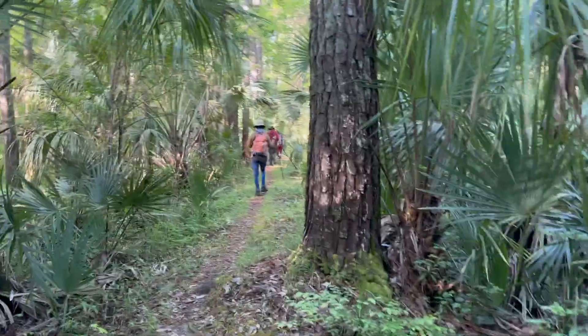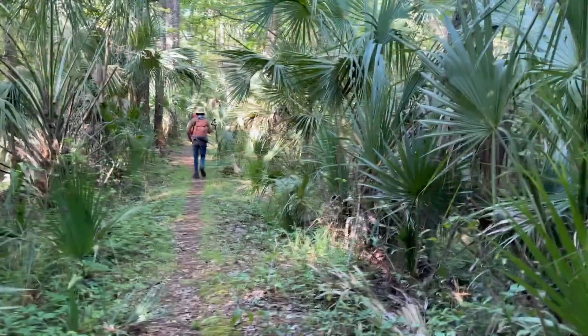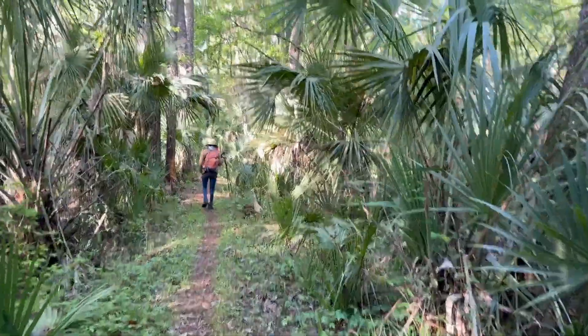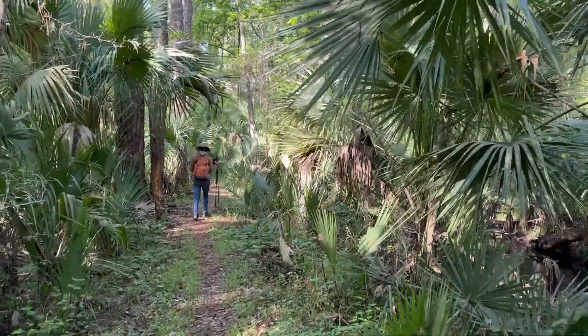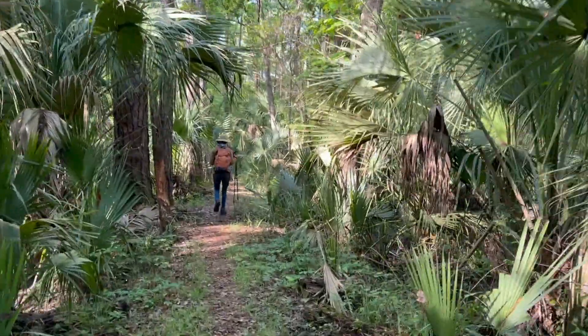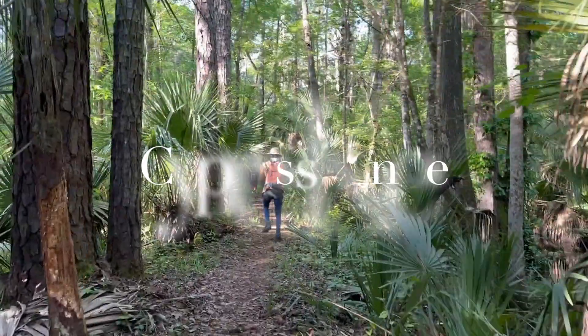We haven't been out here in a really long time. We used to do this trail pretty often, but we have not been out here in a long, long time. Adrienne actually noted that we had not been out here and recommended it, so I'm glad she did.